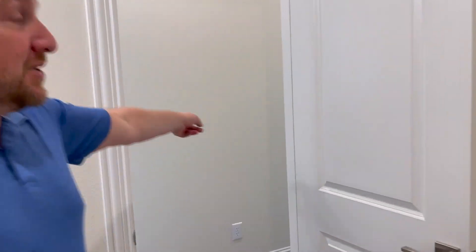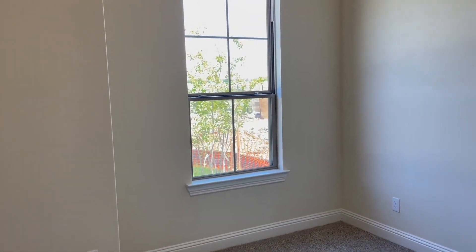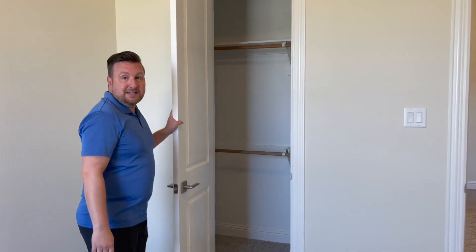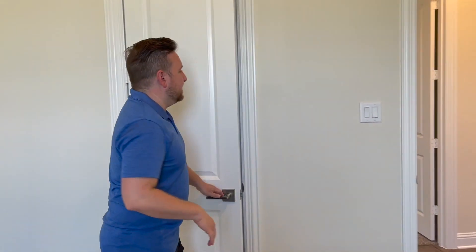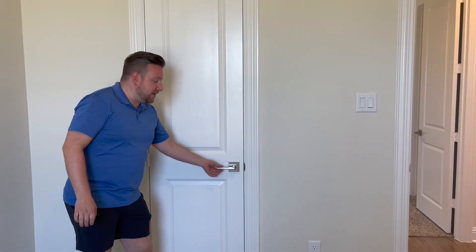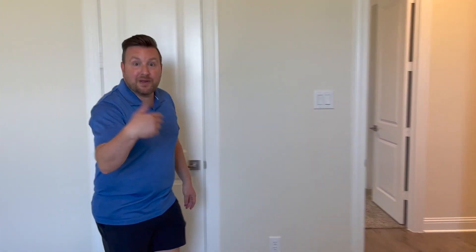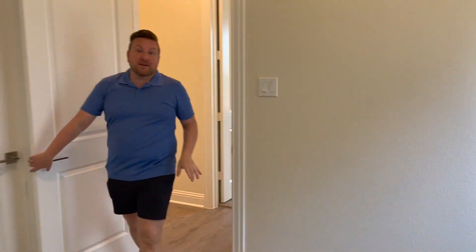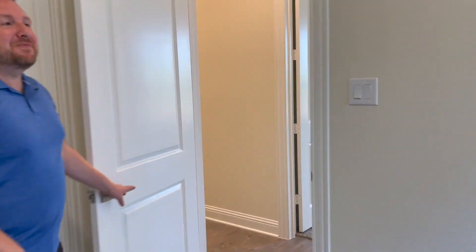Coming through this way, we're going to see the other two secondary bedrooms. This one to the left is slightly larger — I think it's 14 or 17 feet — with neutral tones, vaulted 10-foot ceilings, and a walk-in closet. The owners made a smart choice with cohesive, very modern hardware on all the doorways. Across the way is a more private room with a smaller window — 10 by 11 feet — but it also has a walk-in closet.